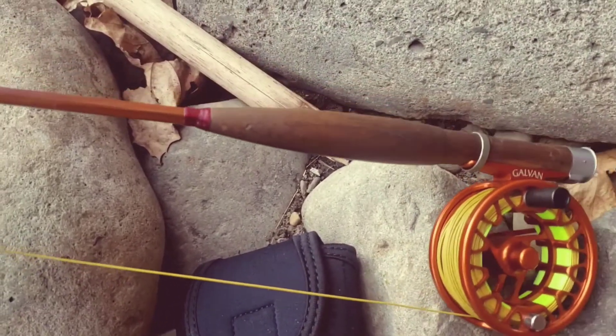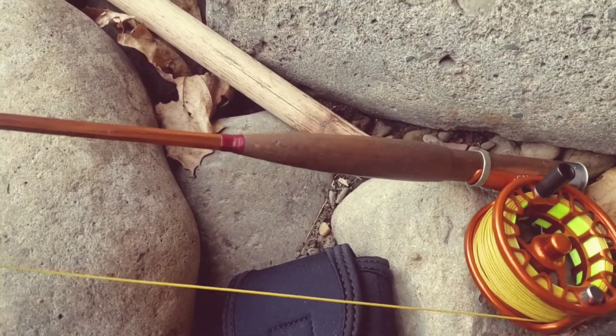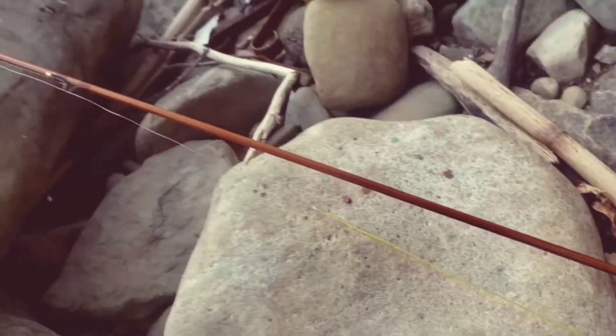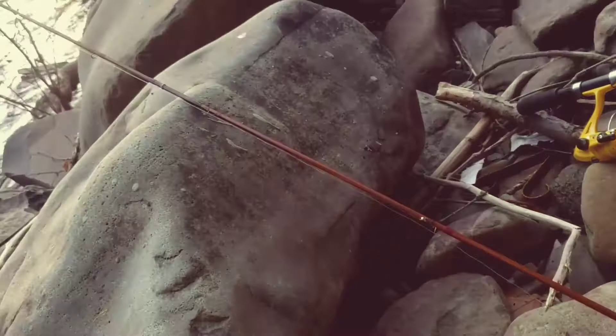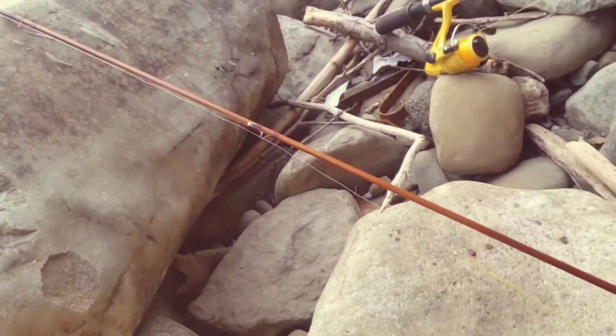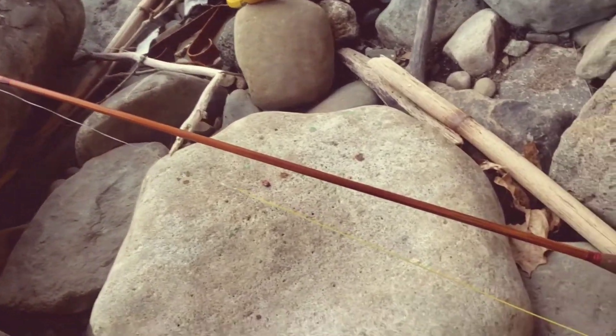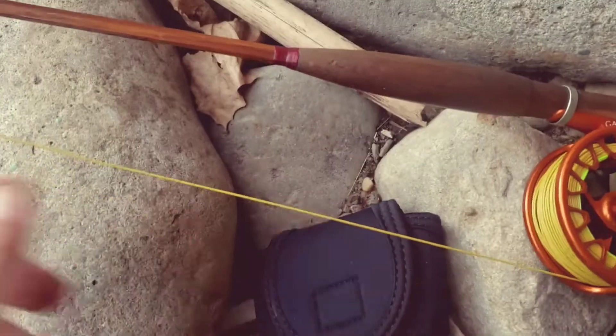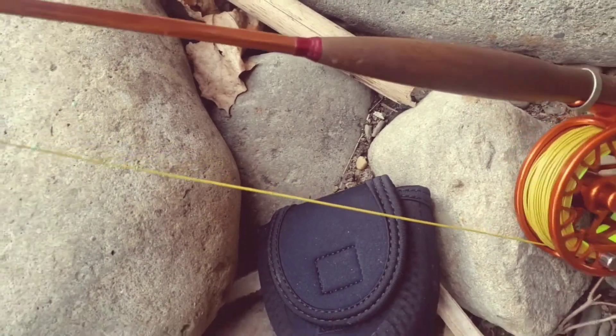This rod is very special to me because not only is it an original Orvis impregnated bamboo rod, but it was also the property of a friend of mine who was about eight years old in the mid-1950s when Orvis made this rod for her. It has a hickory handle, which is rather unusual.